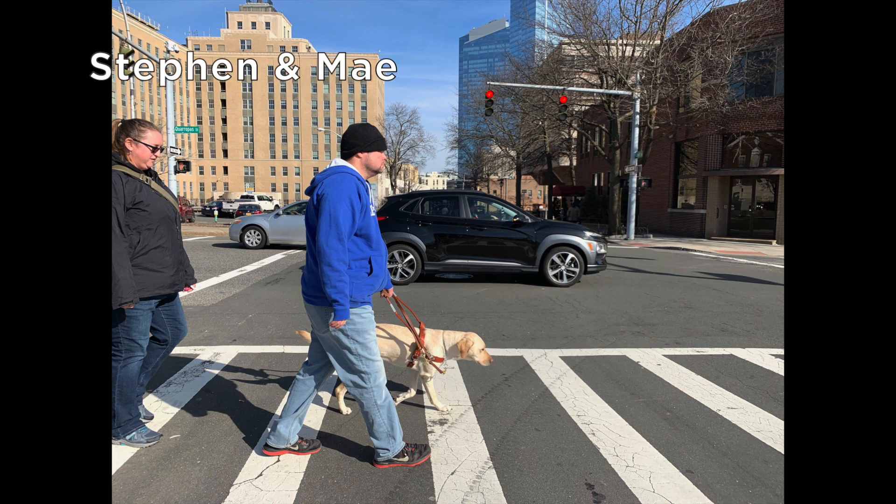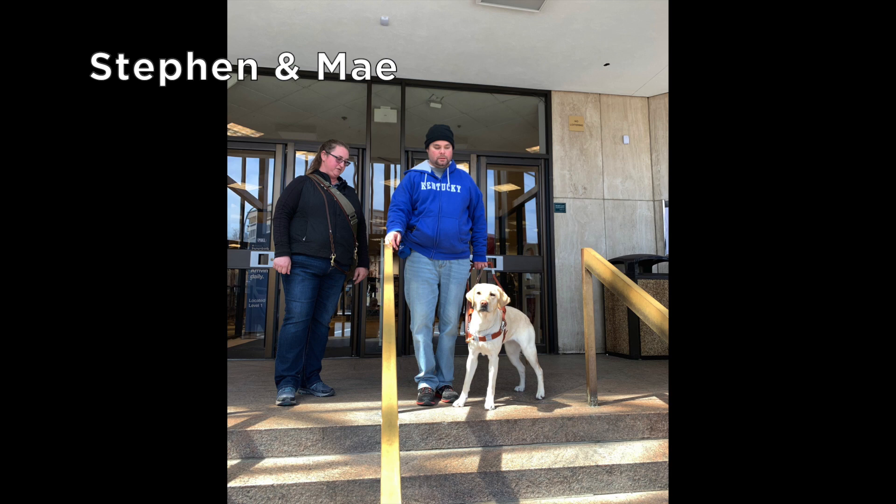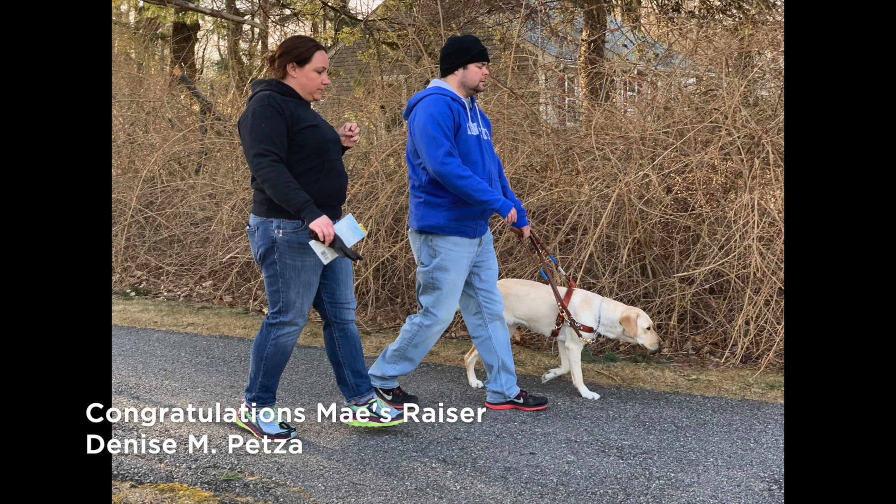Now we have Stephen and his yellow lab May walking safely through a crosswalk on a busy street. As they reach the edge of an uneven curb, May turns and checks in with Stephen. Before heading down them, Stephen and May stand at the top of shadowy outdoor steps. With front paws on the step, May turns to Stephen before they enter the Guiding Eyes van. The new team heads down a paved path with no curb but tangled brush to their left.